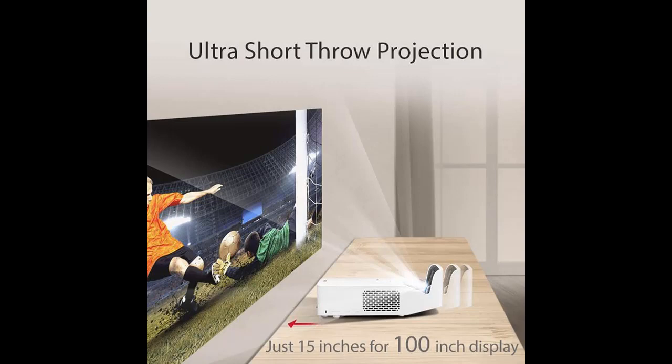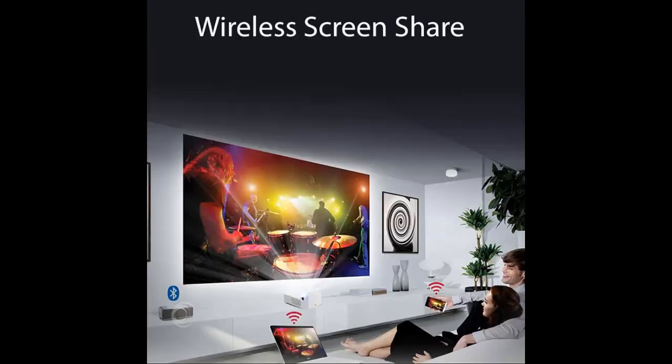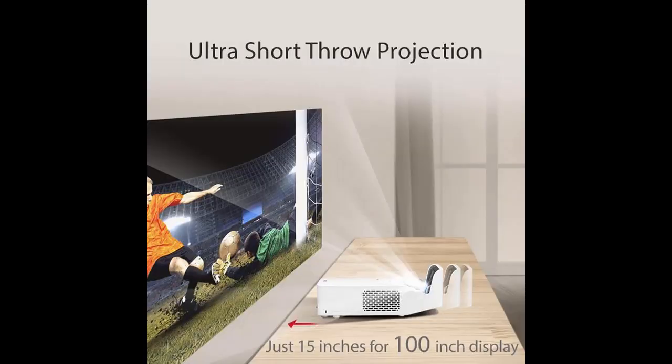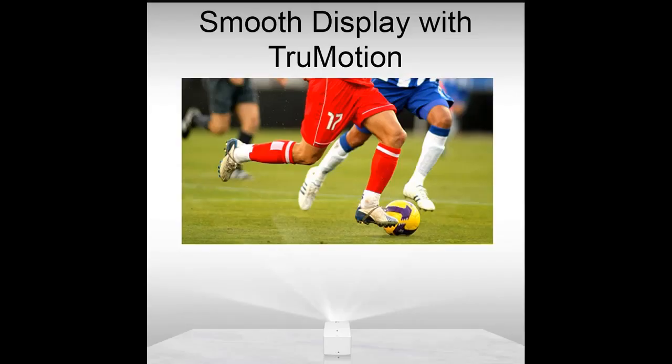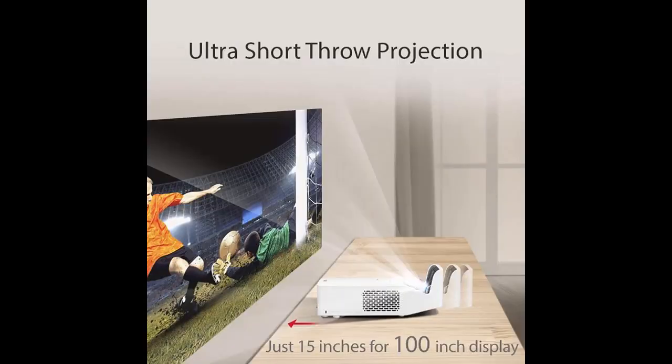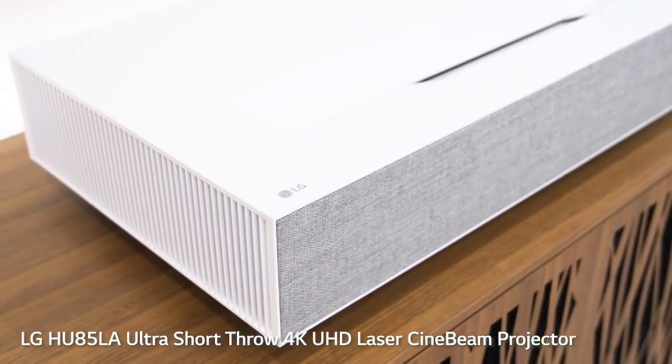The LG HF65LA won't provide the best image quality in a well-lit space, as its 1080p resolution is not as impressive as 4K HDR, but it still fills the display with plenty of pixels making it smooth and clear. It offers 1,000 ANSI lumens of brightness, which struggles compared to models offering 2,500 or 3,600 ANSI lumens. However, it supports screen sizes up to 100 inches and has a lamp life of 30,000 hours, and it doubles as a smart LG connected TV when paired appropriately.